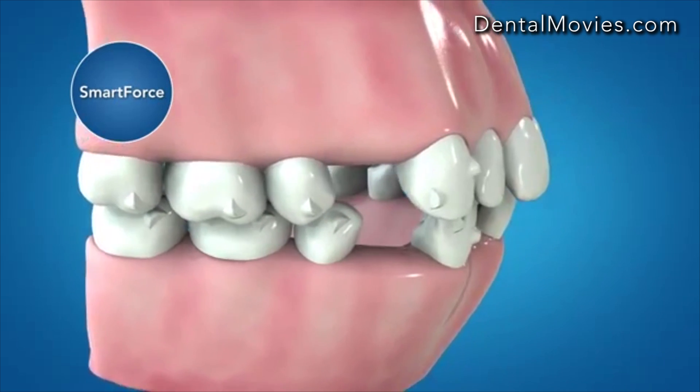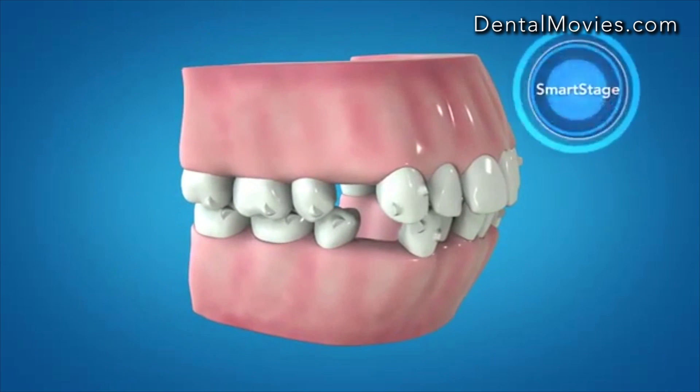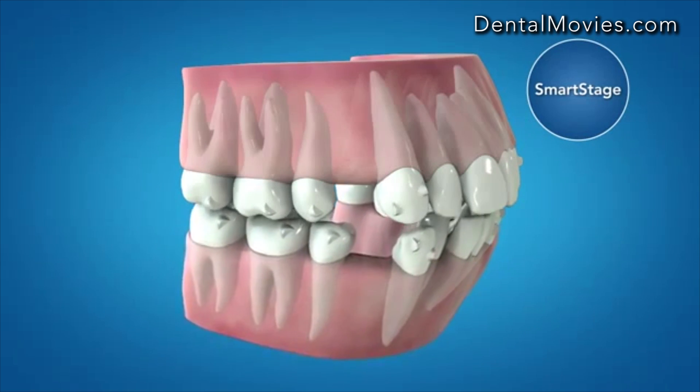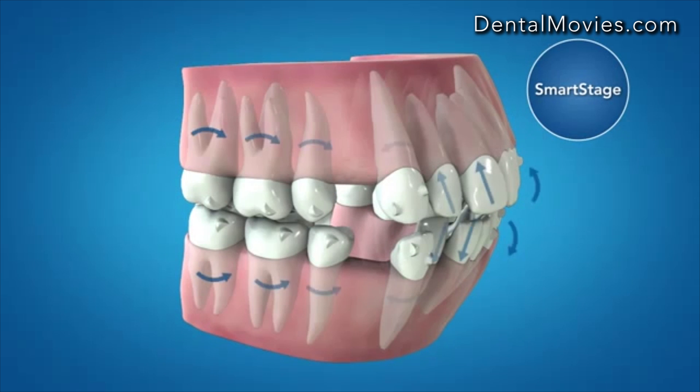Together with the new Smart Force features, Smart Stage technology is used to optimize the progression of tooth movements. In this instance, aligner activations are introduced which are engineered to eliminate unwanted tipping and unwanted anterior extrusion during retraction.